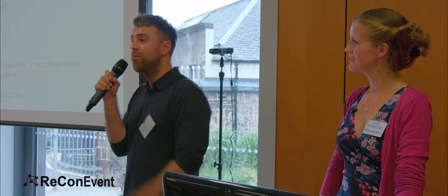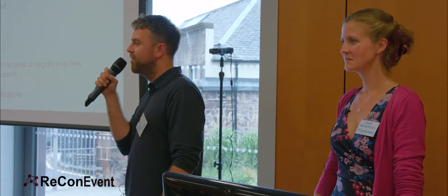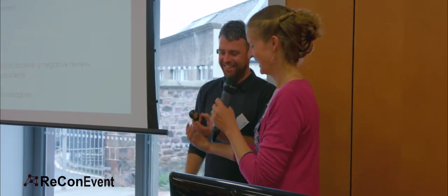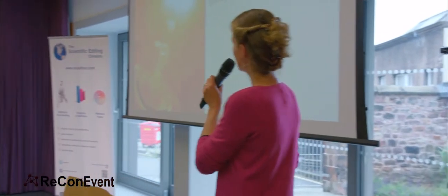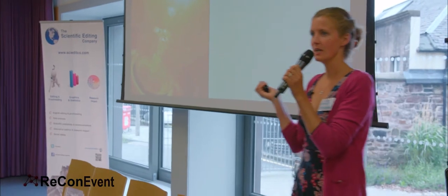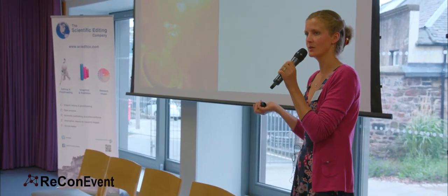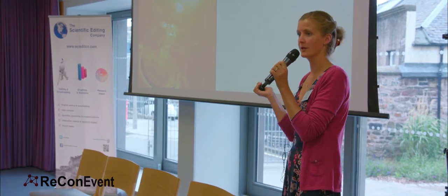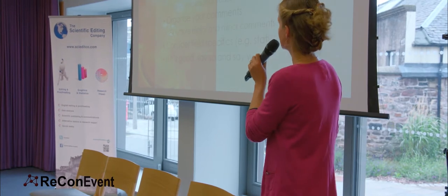I'd like to talk more about that later when we do questions, but I'm going to hand over to Laura now who's going to tell you how to do the perfect peer review. This is really about spotlighting good research with good practices — it doesn't matter how good the research is, if your peer review is not also good, it may stop it getting out there in the world. Let's think about some do's and don'ts, some tips.